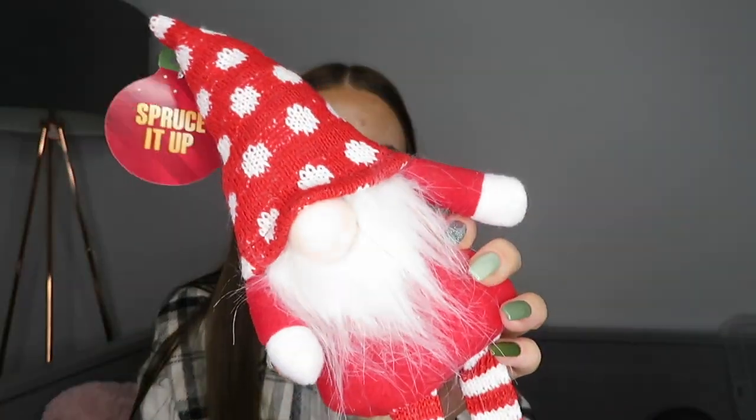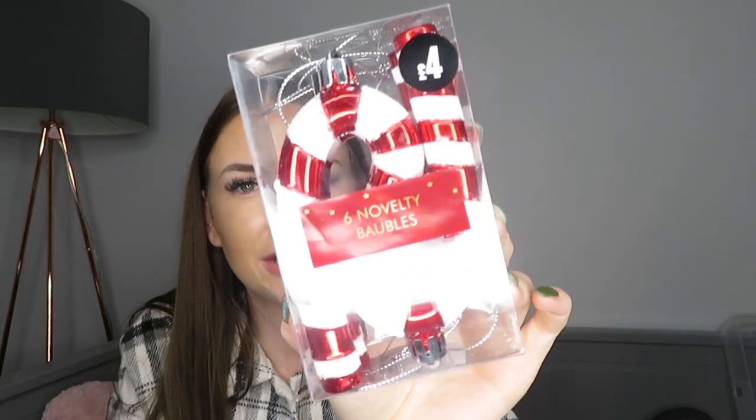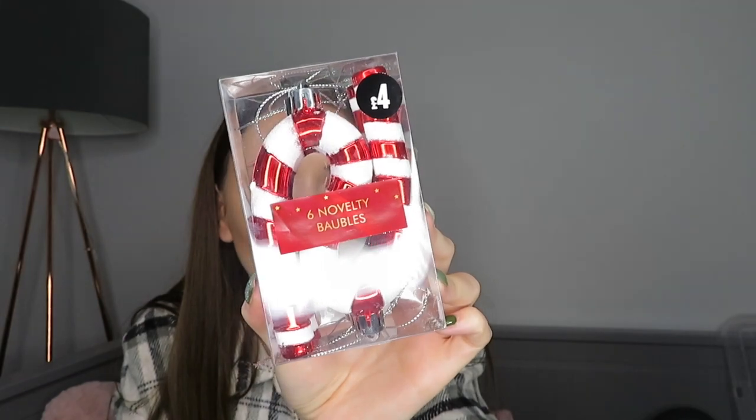I got two little gonk decorations to sit on the fireplace - I've got two of them, one in red and one in gray. Our Christmas tree color scheme is going to be red this year so I thought that would tie in nicely. They'll sit on the fireplace with their little dangly legs - they were £4 each and really cute. I also got these candy cane little baubles - they're a bit tacky but kind of cute. You get six of them for £4, and they fit with my red and white theme.